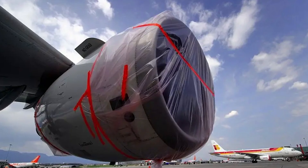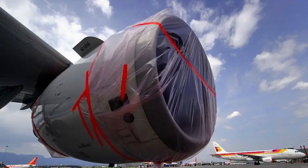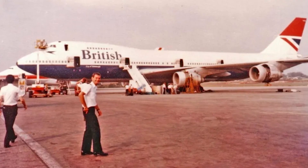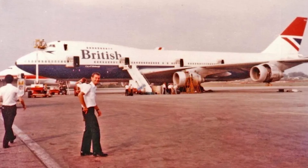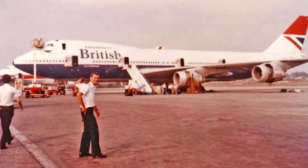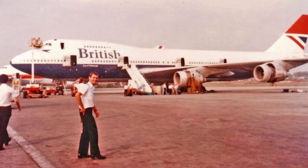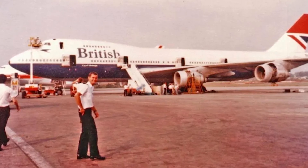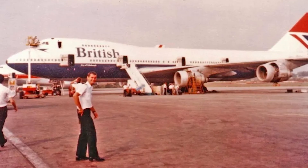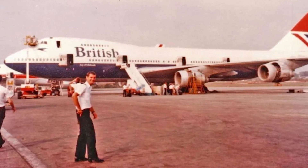European aviation authorities shut down airspace across much of the continent for six days, affecting 10 million travelers and costing airlines an estimated $1.7 billion. An even more dramatic incident occurred in 1982 when British Airways Flight 9 flew through an ash cloud from Indonesia's Mount Galunggung at night. All four engines failed. The plane descended from 37,000 feet to 12,000 feet before pilots managed to restart the engines and make an emergency landing in Jakarta. The 263 passengers and crew survived, but the incident highlighted how invisible ash clouds can be, especially at night.